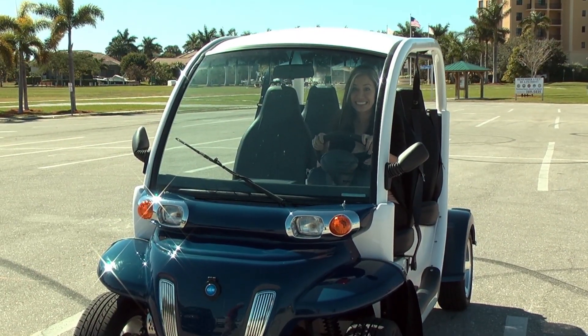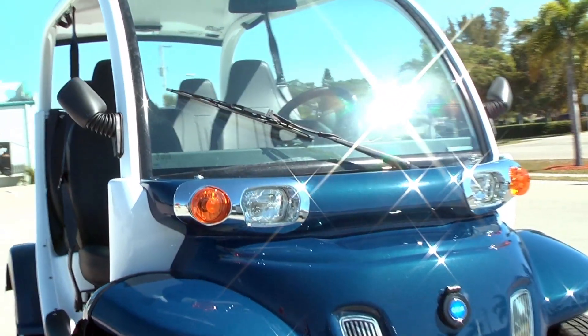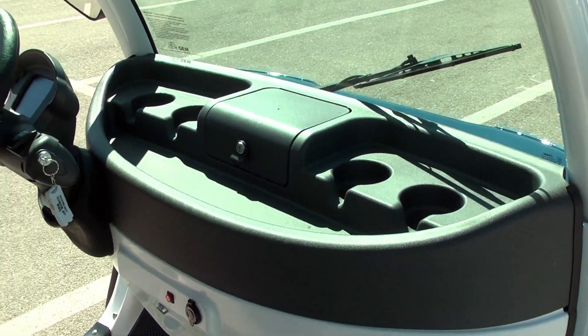I'm with Mike Harris, so tell us all about GEM of Marco. GEM's a company that's been here for eight years, selling these GEM electric cars. I got into this because I thought that this eco-friendly electric car would be a great thing for a place like Marco and downtown Naples and those kind of areas.